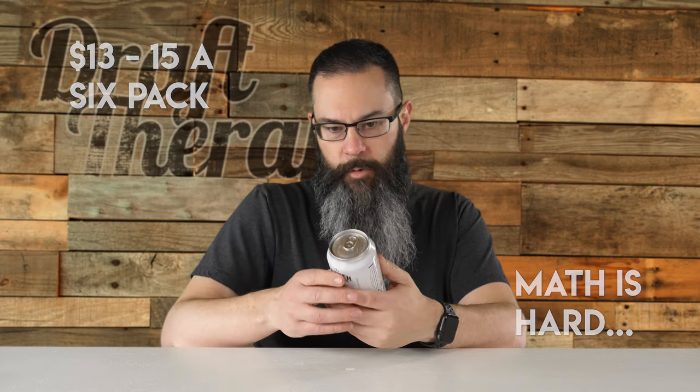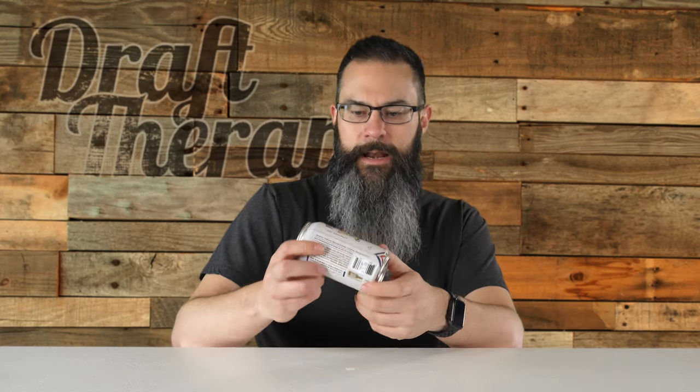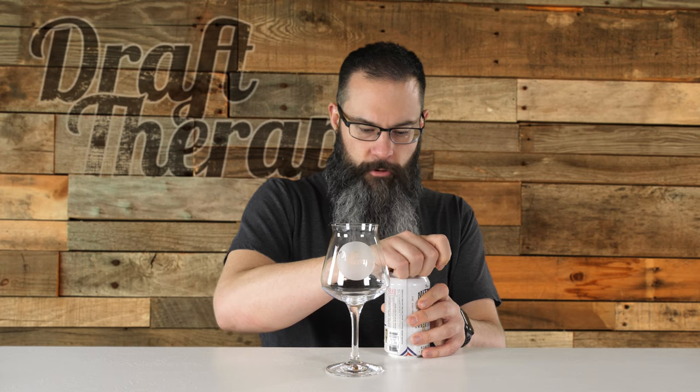I'm ready to dive right into this. There is no canned-on date. I have wanted to review this several times, especially last year, because Mitten started hitting all over the place. But by the time I got it, it was way past when I probably should have recorded. I'm going to use for this porter the Draft Therapy Tiku glass custom treatment — give the humble porter the presentation it deserves. Let's go ahead and crack this open.